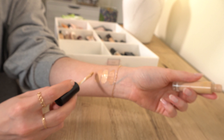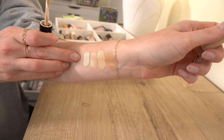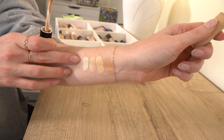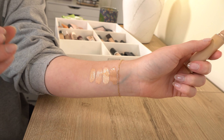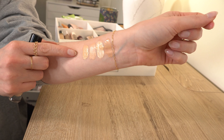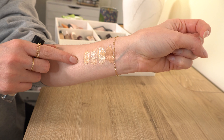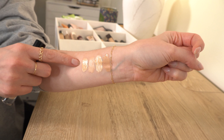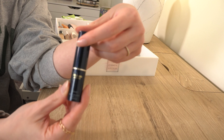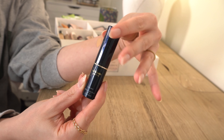This is the Pat McGrath Sublime Concealer in shade L5. I really like this one — it's a really good neutral undertone, not super yellow, not super cool. It's a really good shade match for me under my eyes. It is pretty full coverage, and you really don't need much — one or two little dots is all you need. I definitely recommend this one and want to keep it.